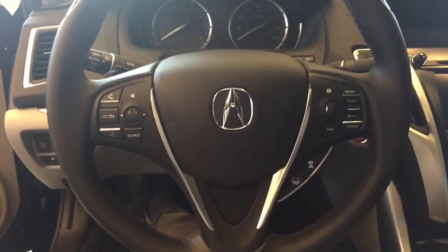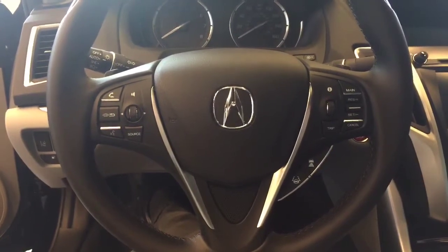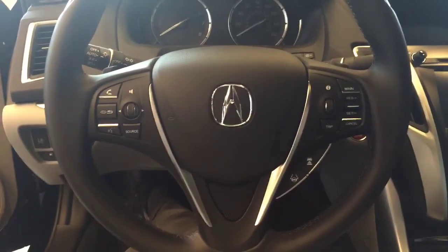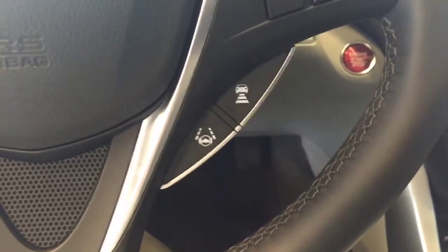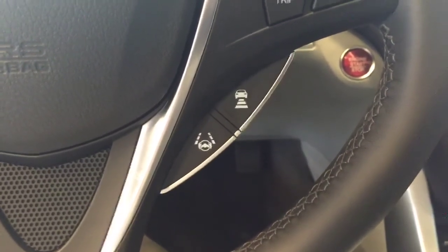As you can see, the steering wheel has controls for your Bluetooth, your phone, your radio, and your cruise control, along with adaptive cruise control and road departure mitigation system.